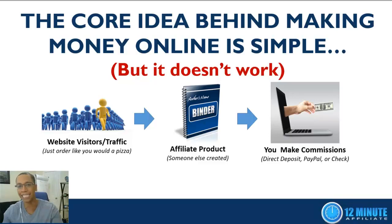The first thing we need to understand is that the core idea behind making money online is actually really simple — but it doesn't work. If we want to make money online, we start with website visitors, commonly known as traffic. You have to have people visiting a website to buy stuff. If you don't know how to get traffic, don't worry — once you're part of the 12-Minute Affiliate family you can log into your members area, click a button that says 'get traffic,' and order as much or as little as you want based on your budget.